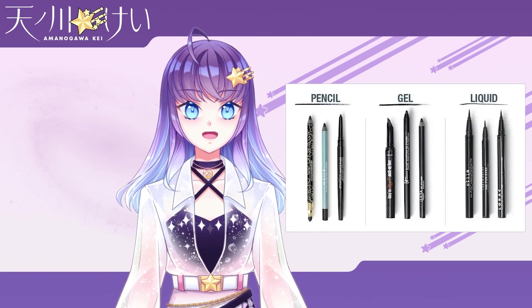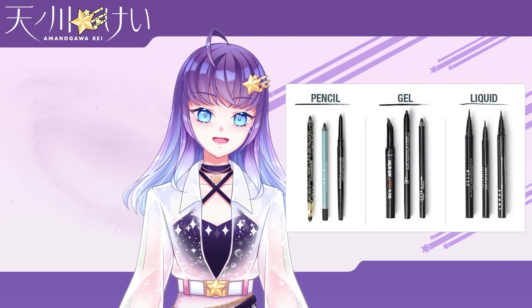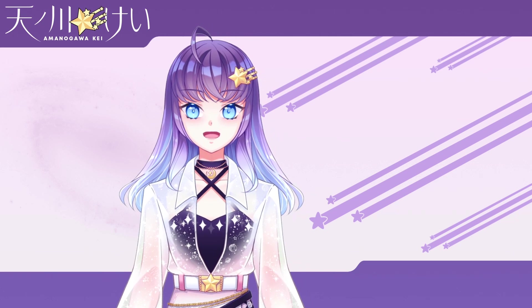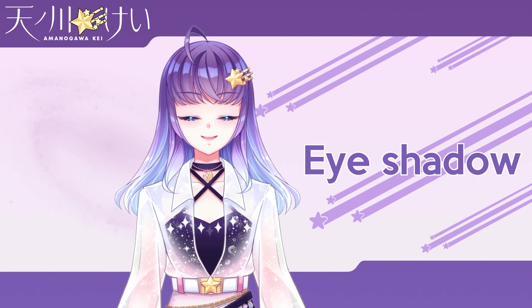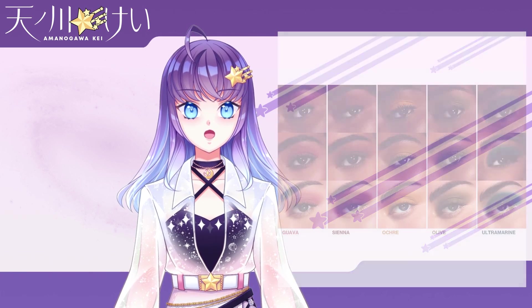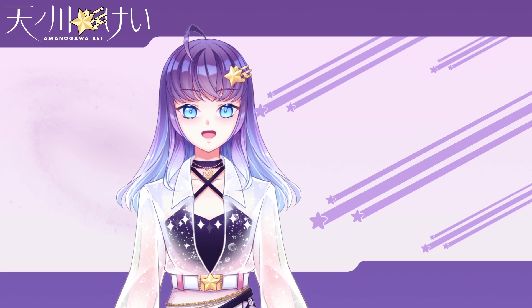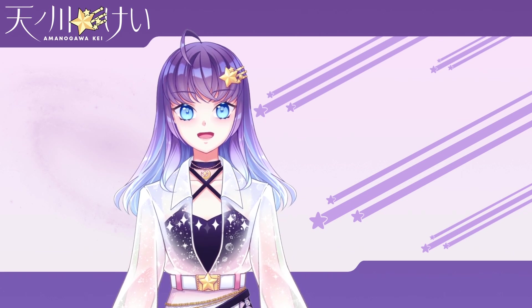Eyeliner comes in a few different forms: liquid, which is applied with a brush; pencil, which just works like a pencil; and gel, which is like a gel pen. Each of these have different properties and slightly different looks, but a pencil liner is probably easiest for a beginner. Eyeshadow comes in a huge variety of different colors and is used on your eyelids to make your eyes stand out and add a splash of color. Like eyeliner, there are so many different ways you can use eyeshadow, with endless ways to express yourself. I would suggest getting a small palette of eyeshadow to start and working on a few standard looks — I'll link some tutorials in the description.